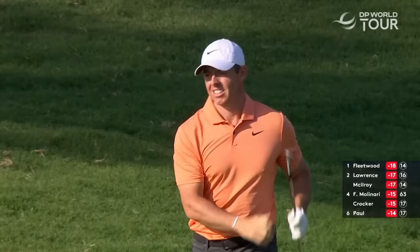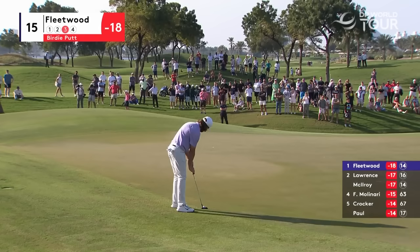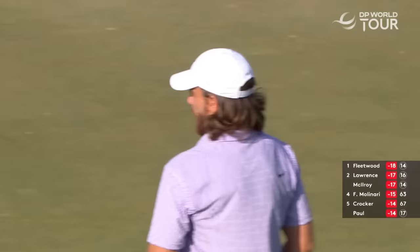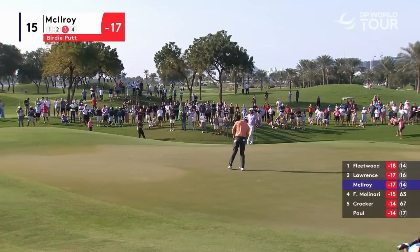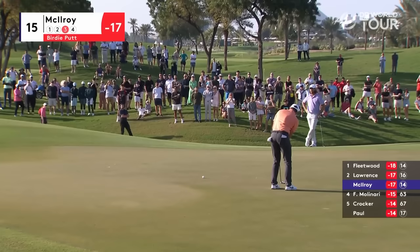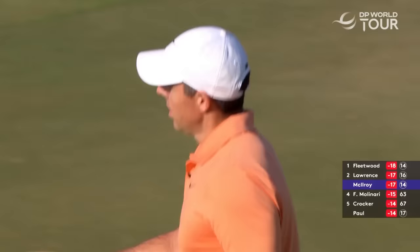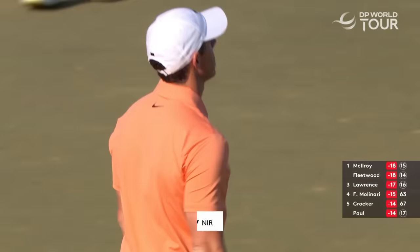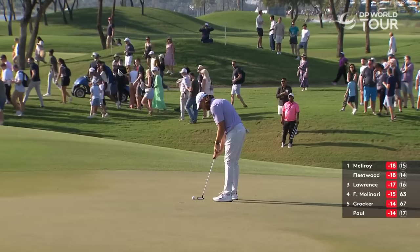Very nearly for Tommy Fleetwood — what a fabulous effort from over there. Three holes to go, good back against him not holding this — wouldn't surprise me. The game's back on. That is some serious composure — to go from what happened at the previous green and make it at the next. He joins Tommy Fleetwood back at 18 under par.